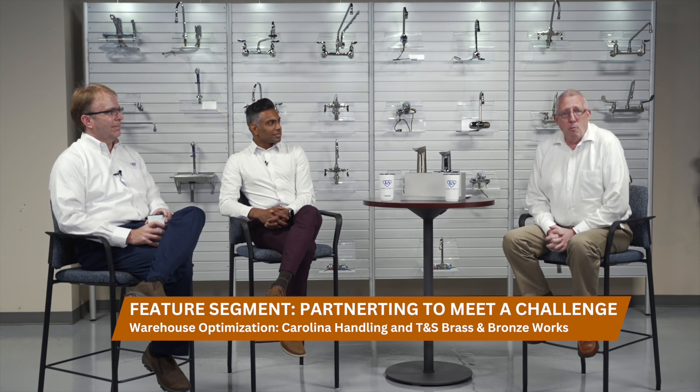Hello everyone, and welcome back to Let's Talk Manufacturing South Carolina. I'm your host, Rick Jenkins. As you can see, I am not on the normal set where we record all of our episodes in Greenville. Today, I am at the T&S Brass and Bronze Works plant in Traveler's Rest. T&S is a leading manufacturer and global supplier of faucets, fittings, and accessories. Founded in 1947, T&S is headquartered right here in TR.